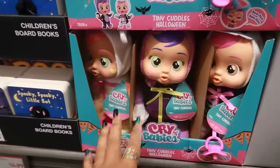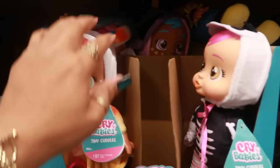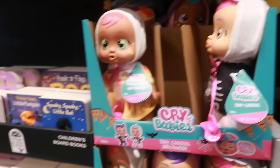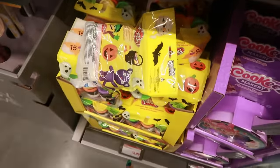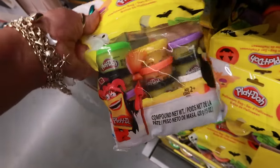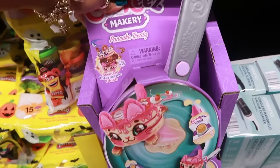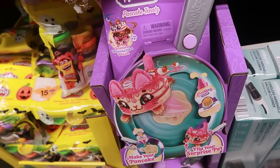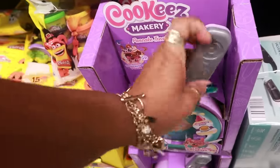There's some crybabies for $8 — those are cute, they have the little ears on them, and there's even a little witch back there. There are some books for $4.99; they usually have a lot of books. Play-Doh is $5 and you get 15 little small packs — those would be good to give out at Halloween class parties. Cookies makery, pancake treats — this is $18. Make your pancake, flip your surprise pet. Love that, it's really cute.